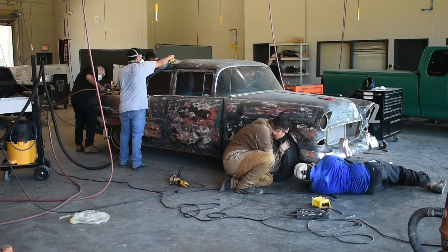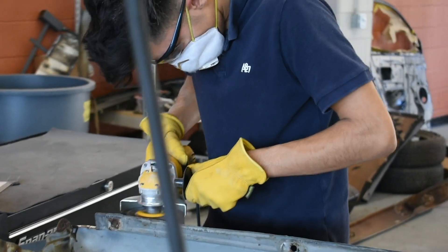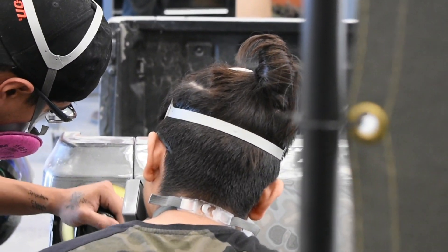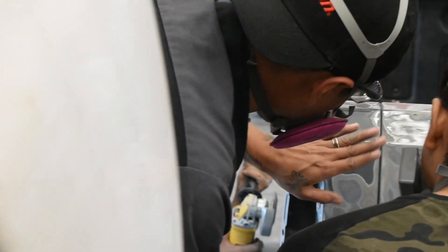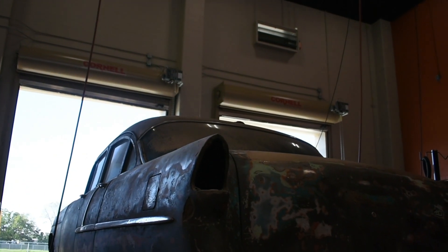Welcome to Blanton CTE. The collision repair program prepares individuals to apply technical knowledge and skills to repair, reconstruct, and refinish vehicles. The program includes structure analysis, damage repair, non-structural analysis, mechanical and electrical components, plastics and adhesives.